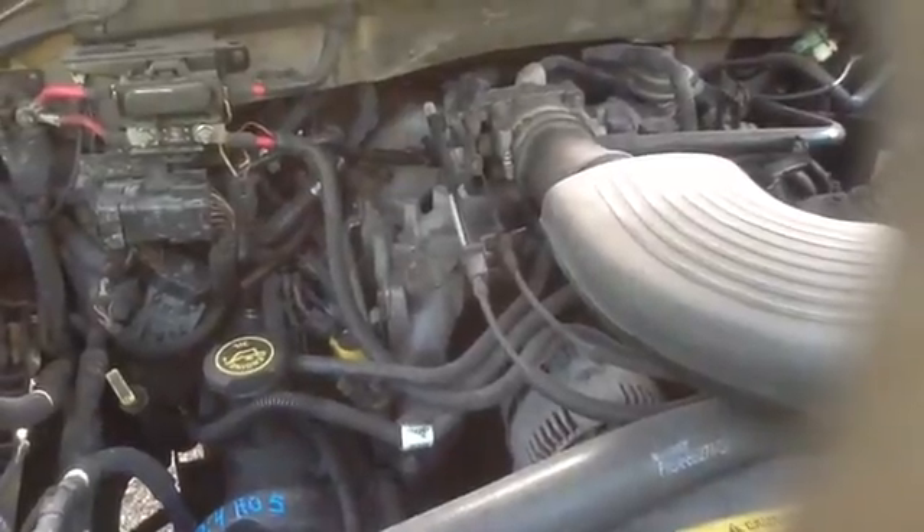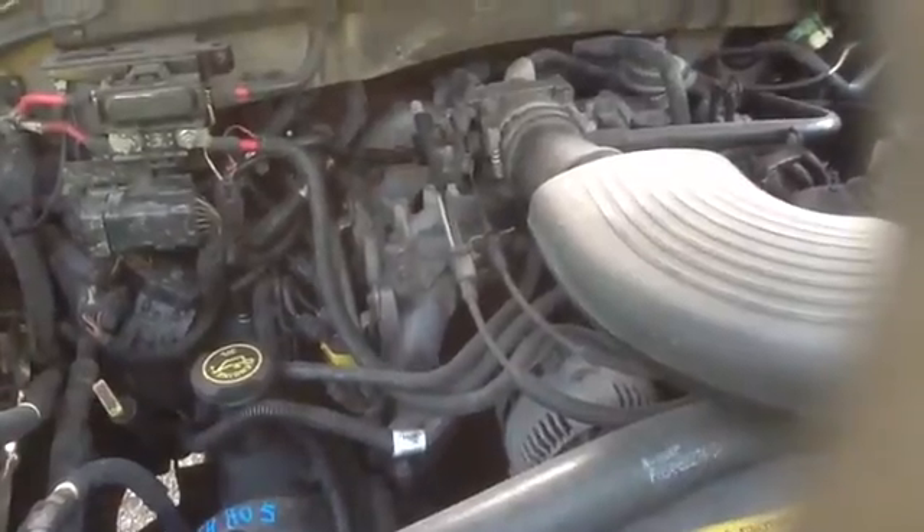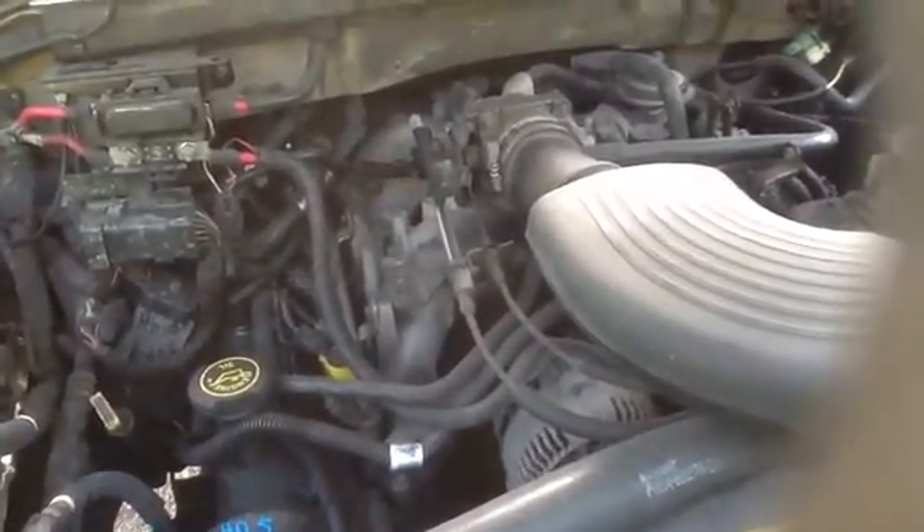Once again, this is a 1998 Ford F-150, stock number 14H05 with a 5.4. Thank you.